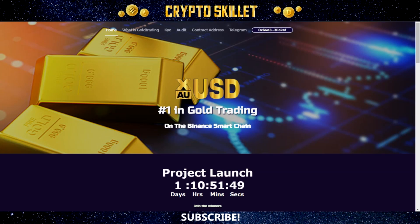Hey guys, welcome back to CryptoSkillet. In this video, I'm going to tell you about a brand new project that's about to launch called Money Team Gold Trading. This project is actually very unique because of the way that it generates revenue, and that is through gold trading. We've seen a lot of projects coming up with new ways to produce profits for investors, but I haven't seen many like this one, and I think this is a very cool concept.